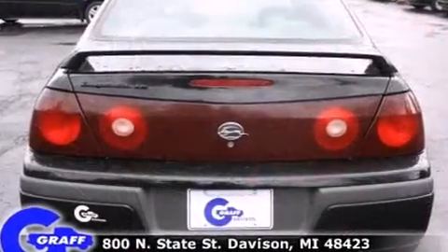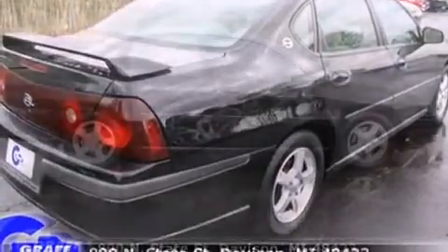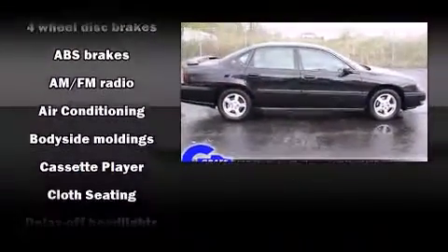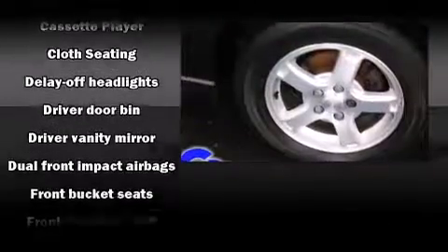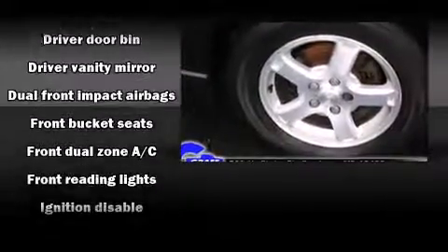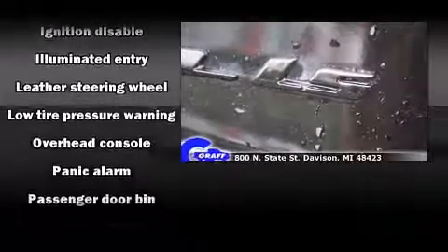Top features include front fog lights, front and rear cup holders, variably intermittent wipers, a leather steering wheel, remote keyless entry, and one-touch window functionality. Audio features include an AM/FM radio, a cassette player, and six well-positioned speakers.